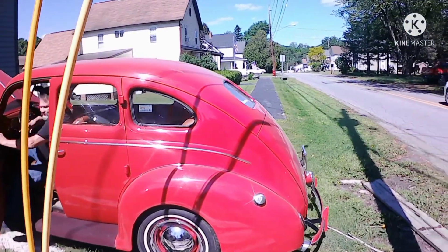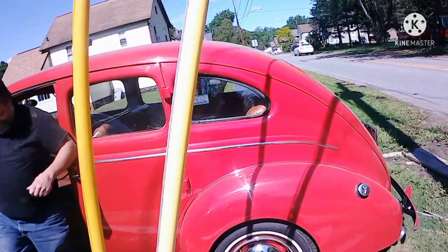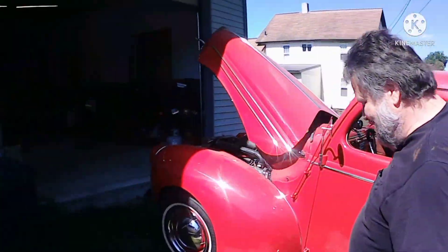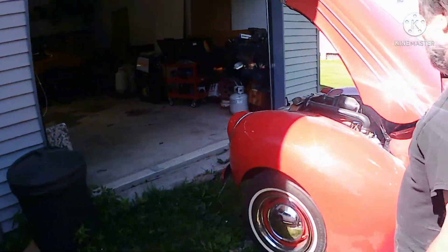Here you guys have it — a 1939. Ford or Chevy? Ford. 1939 Ford, folks. Here's the jewel of it: still running that beautiful old flathead. No small block Chevy in this thing.